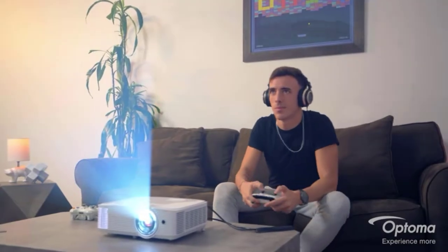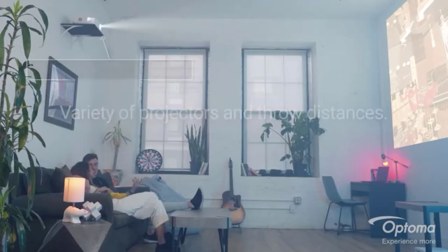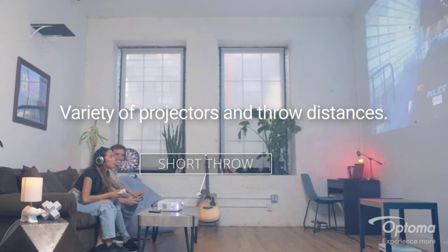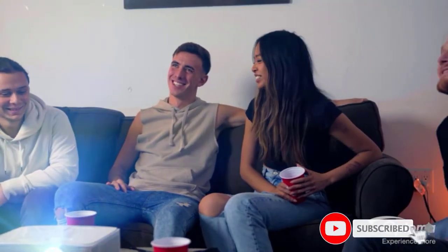At number four: the Optoma GT1090 HDR. The cost of the Optoma GT1090 HDR is a bit on the high side for a full HD projector. If that's the main thing you're concerned about, the GT1090 HDR isn't a great value, and it does have the lowest picture resolution on this list. Having said that, it's a durable projector with a long lamp lifespan of as long as 30,000 hours, making it a great choice if you're looking at long-term value.